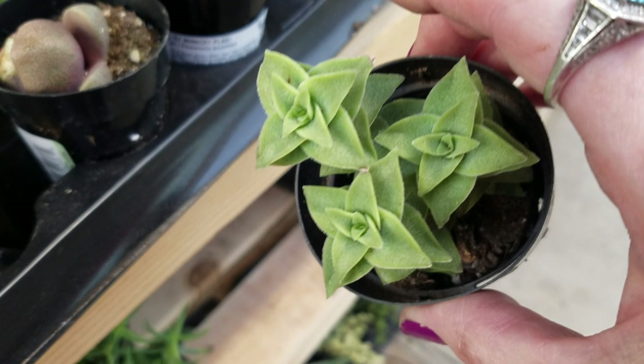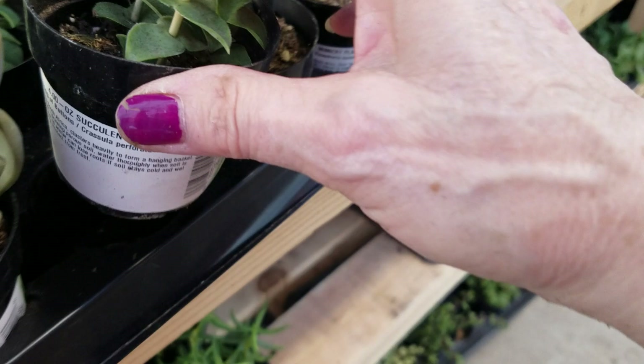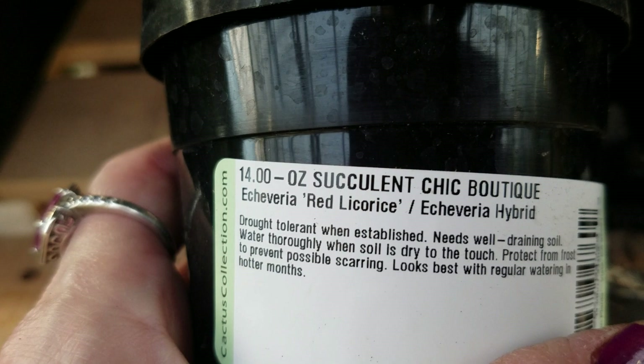I guess this is like donkey's tail — string of buttons. Here's some pretty ones, some purple. These have been here a while. This is Echeveria Red Licorice. Nice.